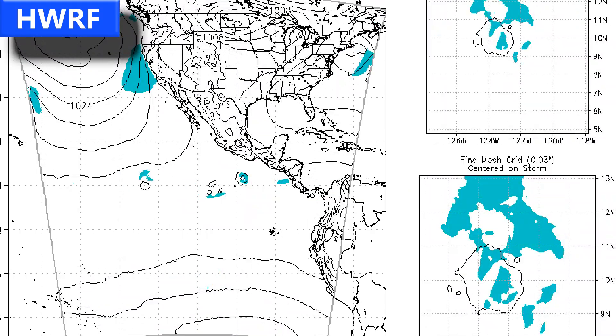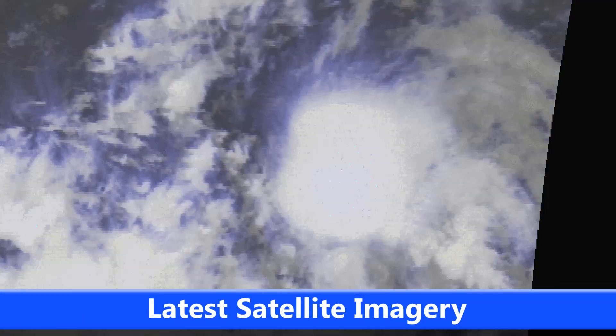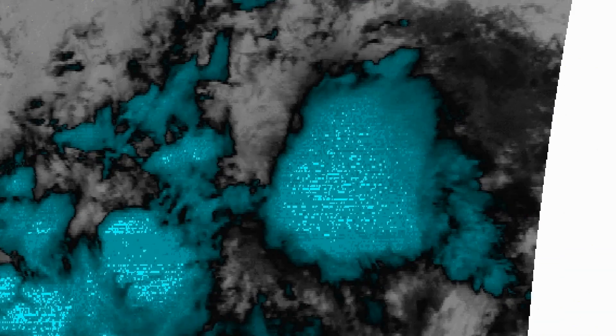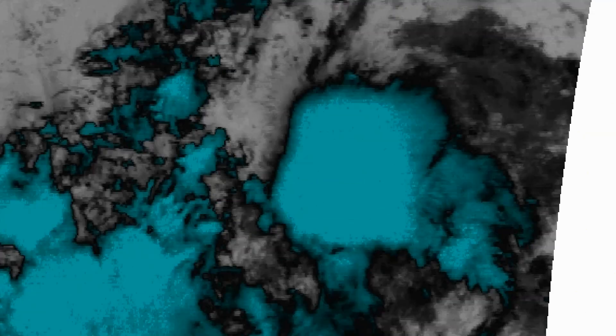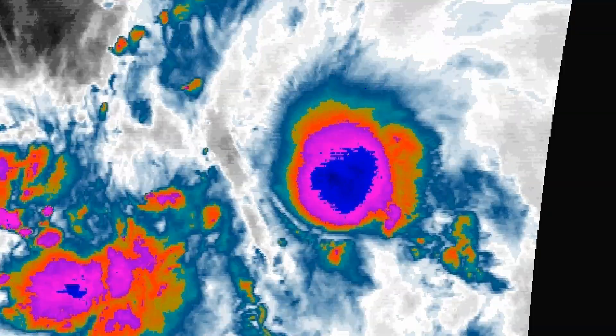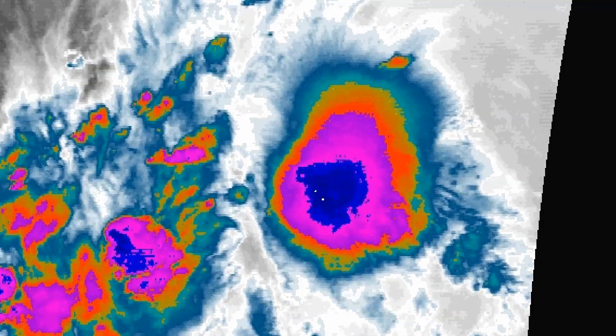Over the next five days, we're not looking at any land areas under threat from this storm, and it's certainly expected to dissipate before it reaches any significant land areas. The latest satellite imagery from the past few hours shows what Alvin has been up to out in the eastern Pacific — it has not been moving very fast, and that's likely to continue over the next five days. Slow movement is possibly another reason for a lack of intensification.